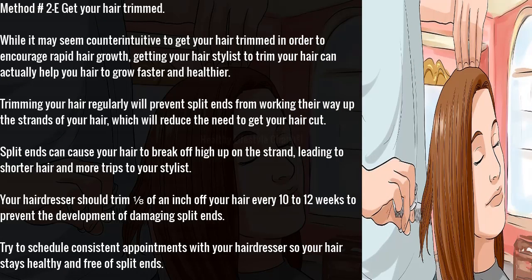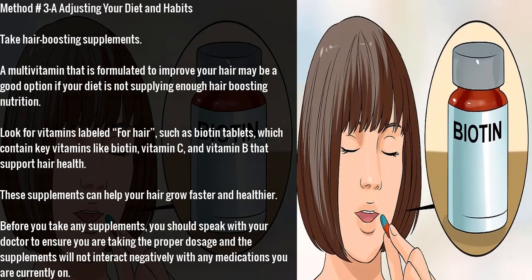Method 2F: get your hair trimmed. While it may seem counterintuitive, getting your hair stylist to trim your hair can actually help your hair to grow faster and healthier. Trimming your hair regularly will prevent split ends from working their way up the strands, which reduces the need for larger cuts. Split ends can cause your hair to break off high up on the strand, leading to shorter hair. Your hairdresser should trim 1/8th of an inch off your hair every 10 to 12 weeks to prevent damaging split ends. Schedule consistent appointments to keep your hair healthy and free of split ends.